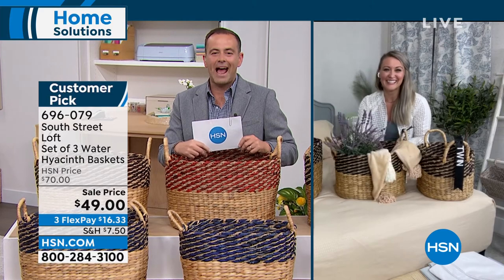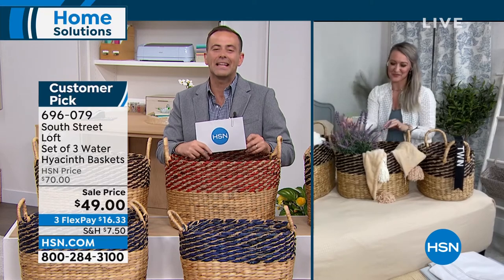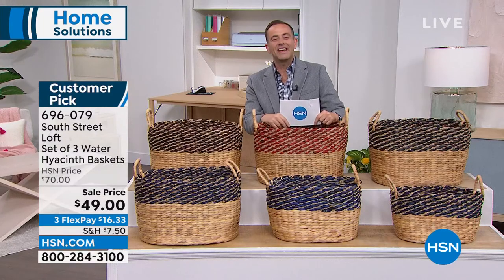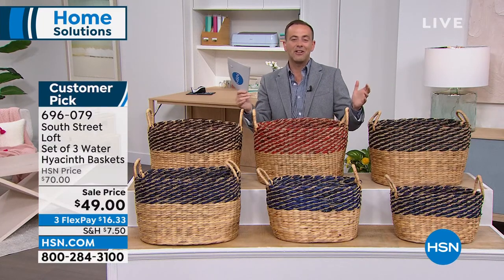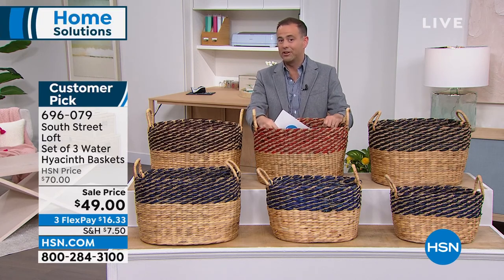Stephanie, to use your amazing word, you've been zhuzhing up HSN this hour. We appreciate you. Thank you for adding style and pizzazz. We'll see you a little bit later on. You're welcome, great to see you, Adam. Thank you, Stephanie. And thank you to you for shopping with us on our South Street Loft items. The night is still very young; I have a magic wand available tonight.